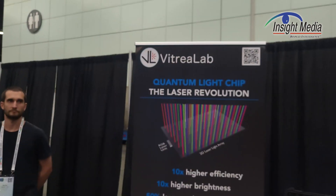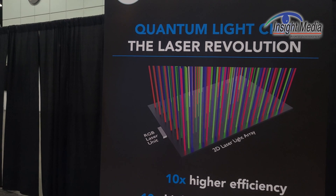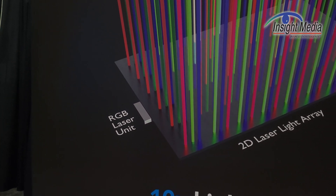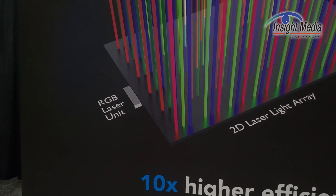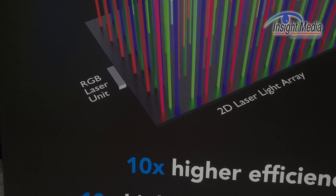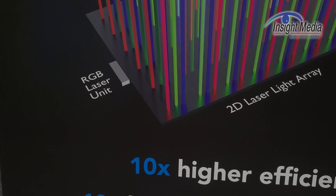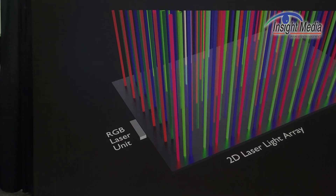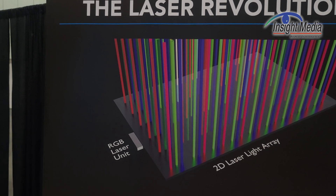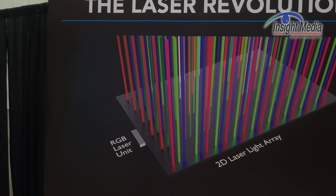What they do is they start with single-mode red, green, and blue lasers and put them into a device. This is what their key invention is — what they call their quantum light chip. As you can see on this diagram here, they take these single-mode fibers and put them into this material that is basically a number of waveguides that fan out these RGB and spread them out uniformly over the area. Then to extract the light in the vertical direction, they put a nanostructure on the deck side, which is basically a mirror and collimator for each of these beams.